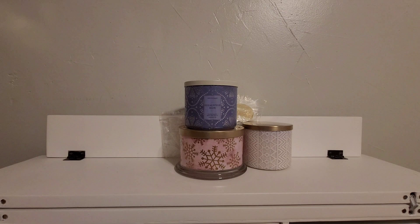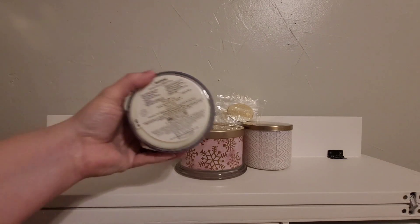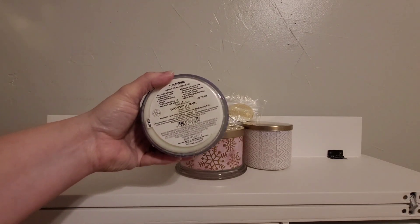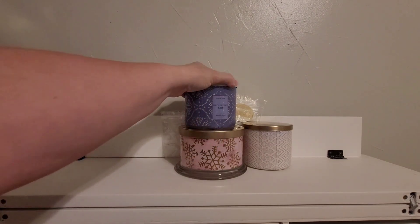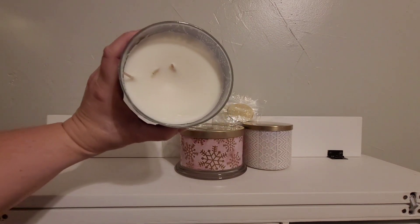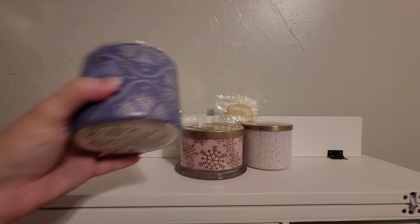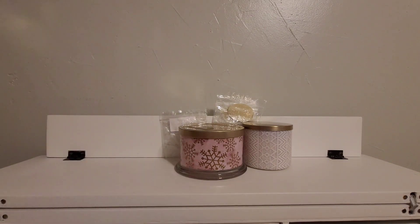Next is Eucalyptus Rain — another constant repurchase at Bath and Body Works. I love this scent. It is eucalyptus, spearmint, and fresh spring rain. Just a beautiful fresh scent. It's only a one week scent throw in the candle crock, but that's 24 hours a day, seven days a week — so yeah, lots of fragrance pumping out of these candles in a candle crock.